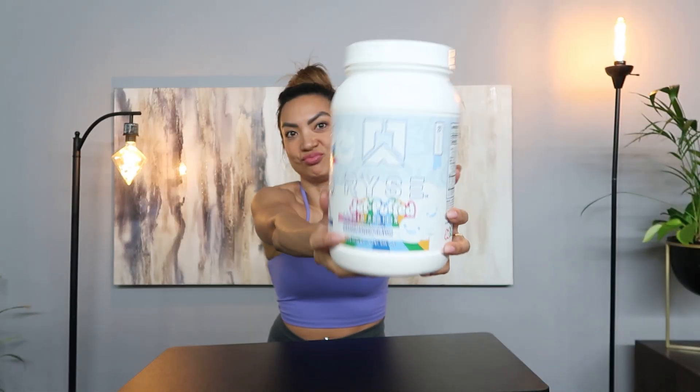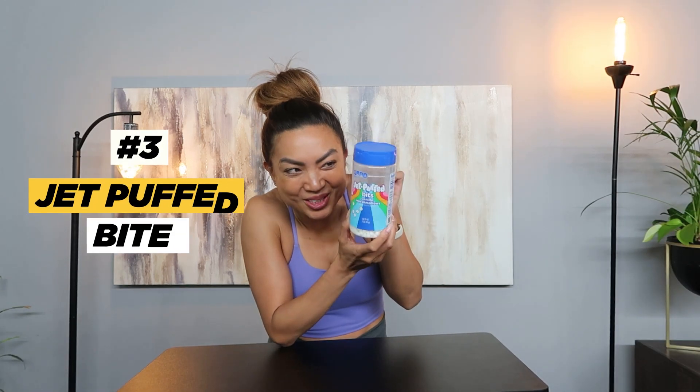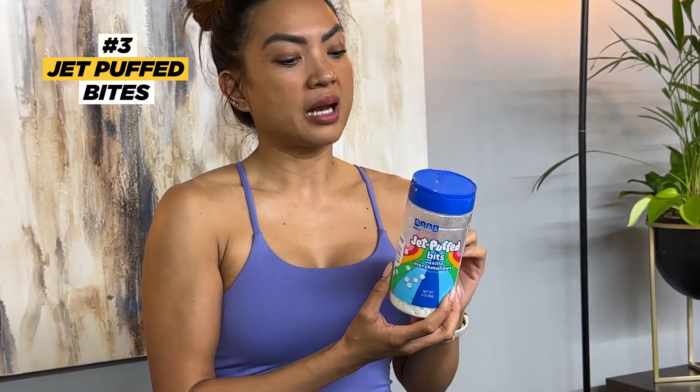I love texture, and as a kid I used to have hot cocoa with little marshmallows in it. Now I can relive that with Jet Puff Little Bites — they're so cute and macro-friendly. Two tablespoons have only 20 calories, zero fat, and just five carbs. I add them to my coffee, cocoa drinks, protein ice cream, smoothies, and smoothie bowls. Totally guilt-free — such a hack.